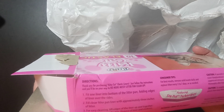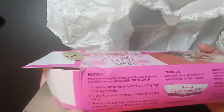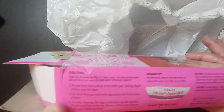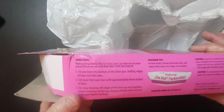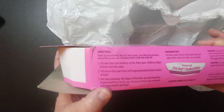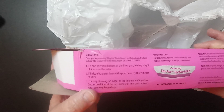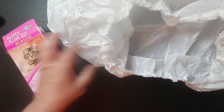It says: fit one liner into the bottom of the litter pan, folding the edges of the liner over, fill with clean litter. Then for easy cleaning, lift the edges of the liner up together, secure the used liner at the top, and dispose of the liner and contents. Easy peasy — that's pretty neat.